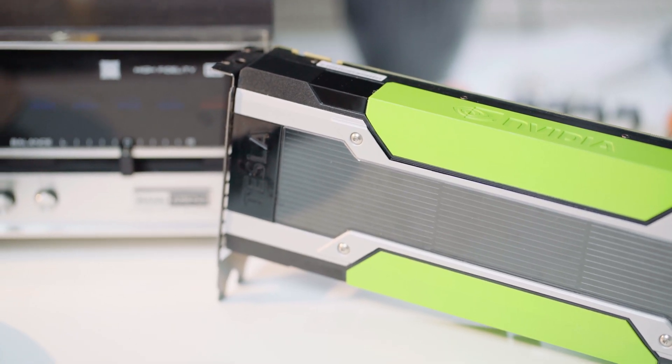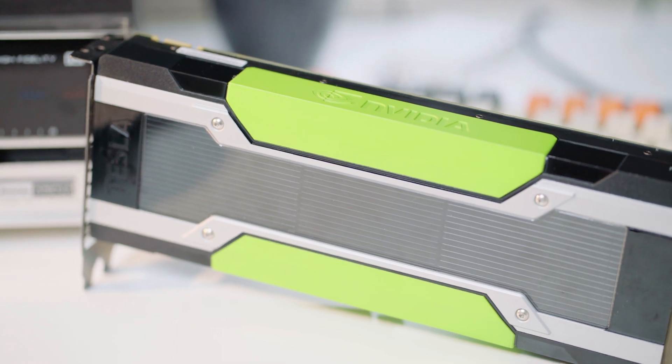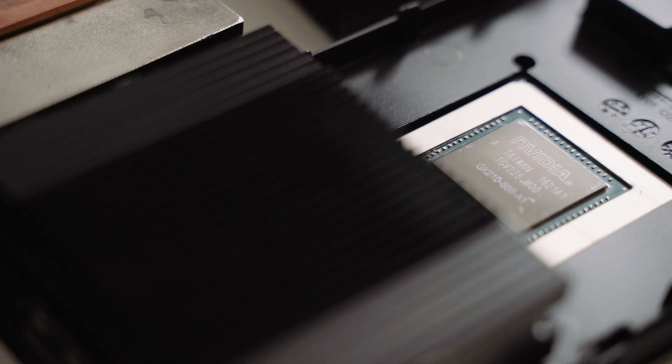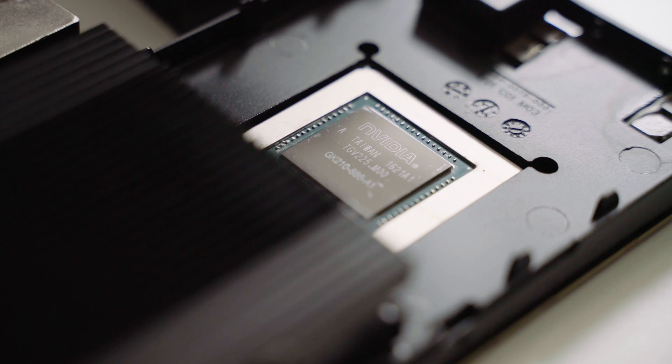This is the NVIDIA Tesla K80. At first glance it might look normal, but this is a very special GPU. This enterprise-level graphics card has two GK210 GPUs — basically souped-up GTX 780 Ti GPUs based on the Kepler architecture. This card came out in November 2014, two months after the Maxwell-based 900 series GPUs launched. Maxwell had some pretty significant problems, so for their use case it was easier to take a Kepler-based GPU and upgrade that.